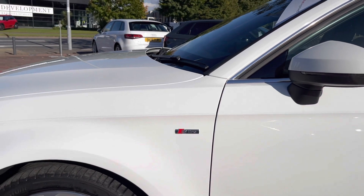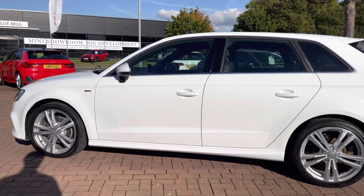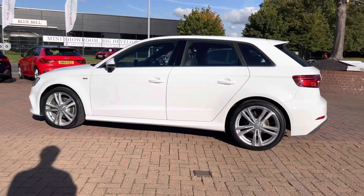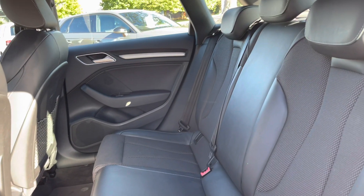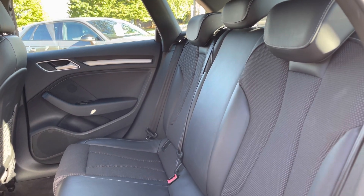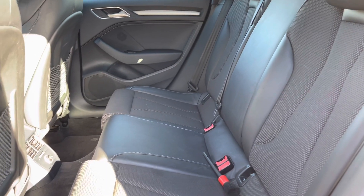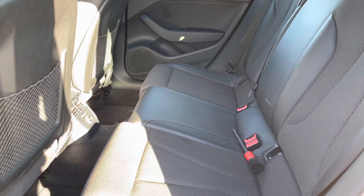We get some S-Line branding badges, meaning the trim brings enhanced styling and upgraded alloys, and we also get some nice black trim around the windows. Taking a quick look inside the back, you can see the interior is finished in this gorgeous black leather and fabric, where there's room for up to three passengers to sit in comfort, along with ISOFIX points to attach your child's car seats and rear climate control as well.